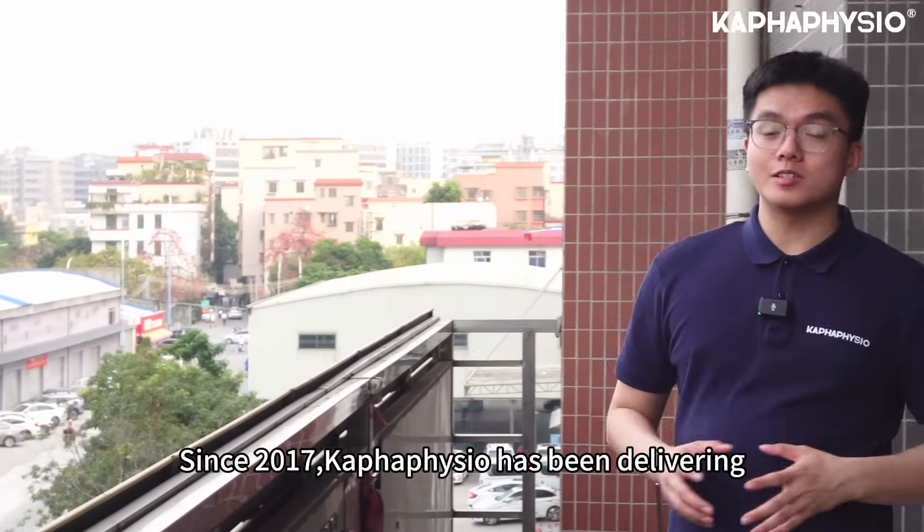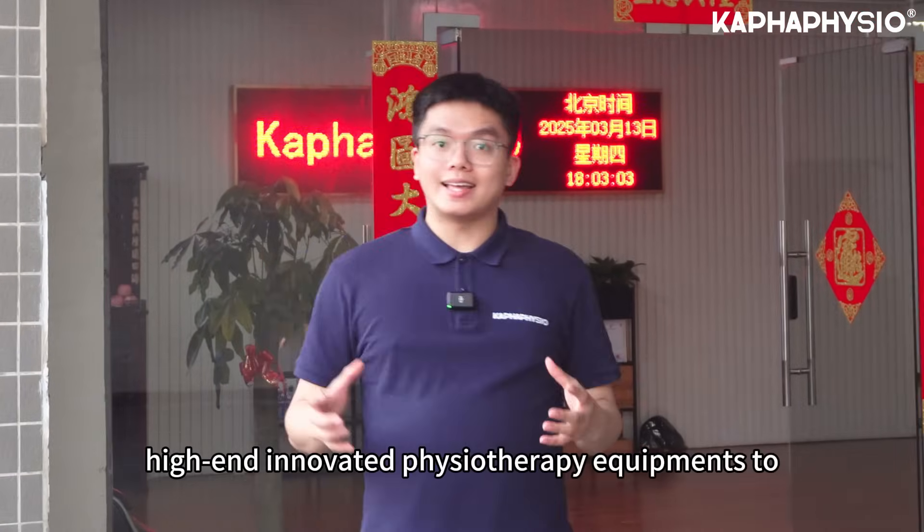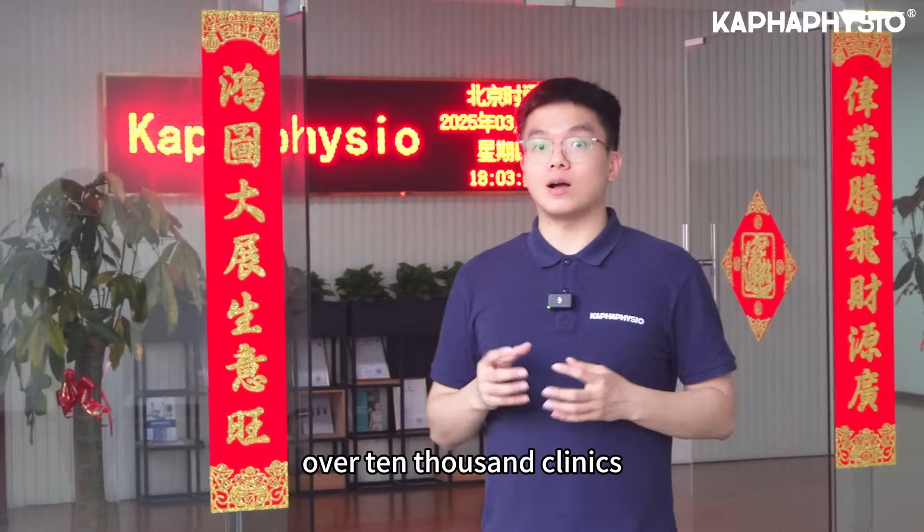Hello everyone, this is Fred. Since 2017, Kappa Fisio has been delivering high-end and innovative physiotherapy equipment to over 10,000 clinics.